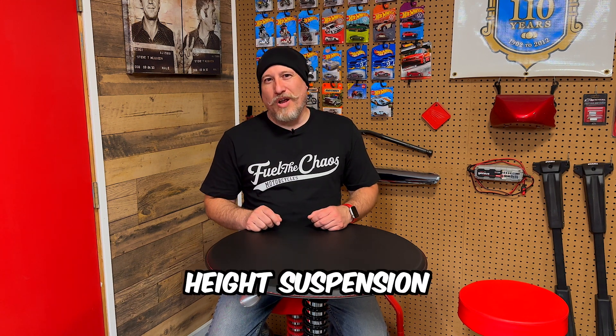Greetings and salutations, RavageRider here. Welcome to my first topic video of my new motorcycle quickie series. This week's topic: adaptive ride height suspension.